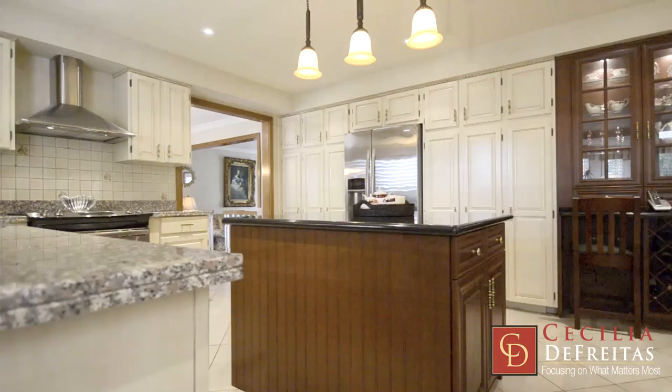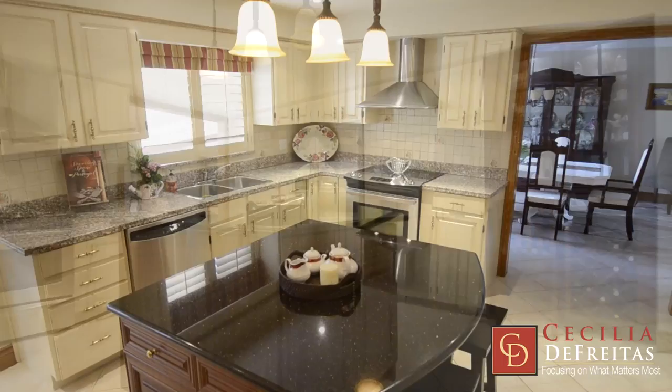The kitchen has been renovated to include a center island, granite countertop, breakfast bar, and stainless steel appliances.